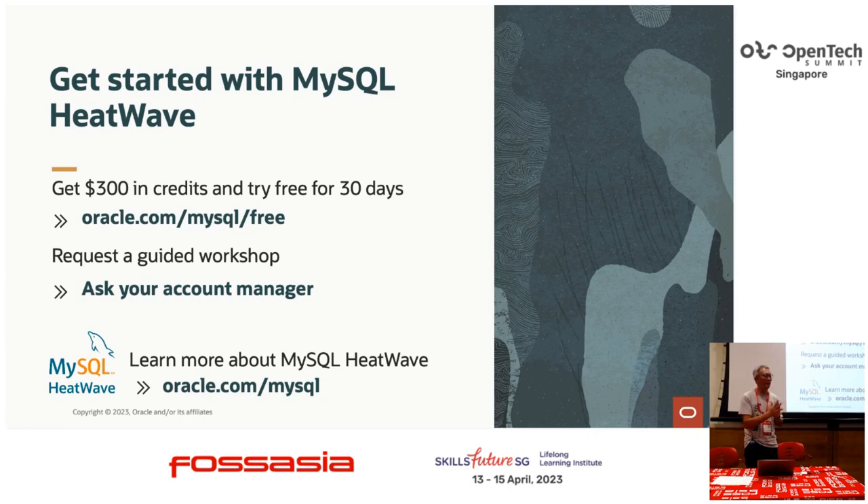Thanks for your time. I'm here to answer questions if you have any.